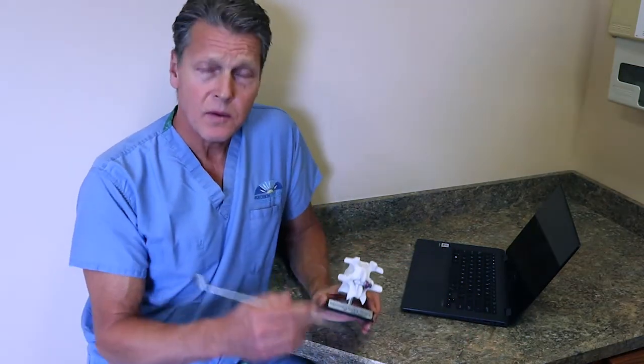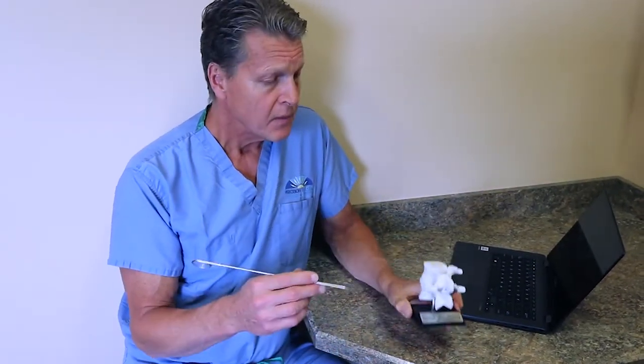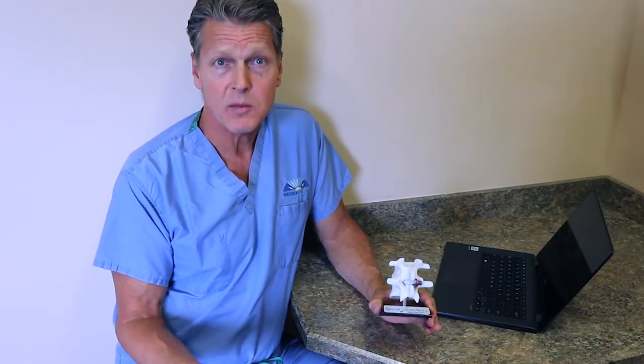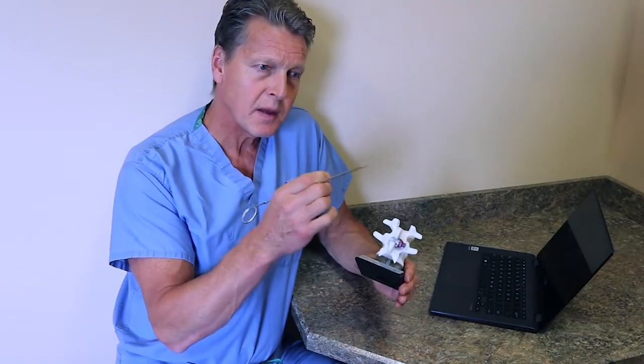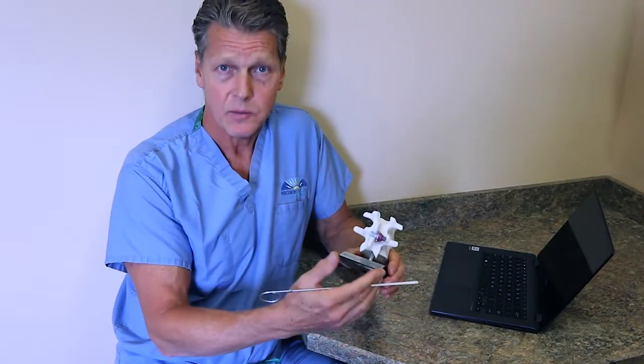One of the big advantages of these minimally invasive surgical techniques, and the Minuteman procedure in particular, is that this is a procedure done through a side approach. A small incision is made in a patient's flank, and through a series of dilators we can place this spacer between the bones. Traditional surgical approaches, and even some more recent minimally invasive approaches, require an incision right along the middle of the spine, and by making that incision, some of the muscles and ligaments that support the spine have to be cut, which can reduce their stability and function.